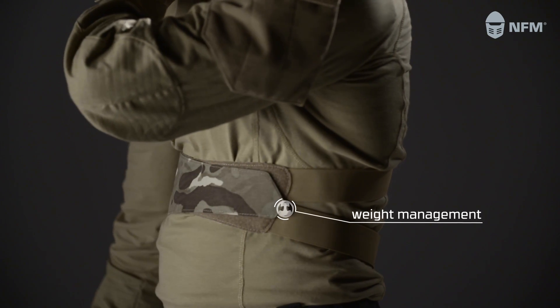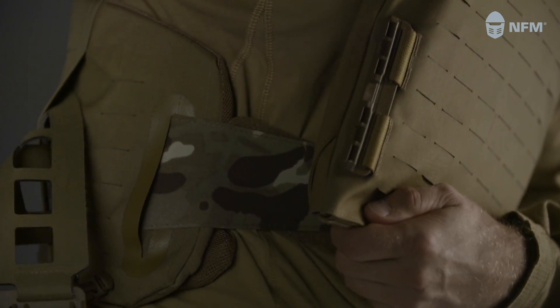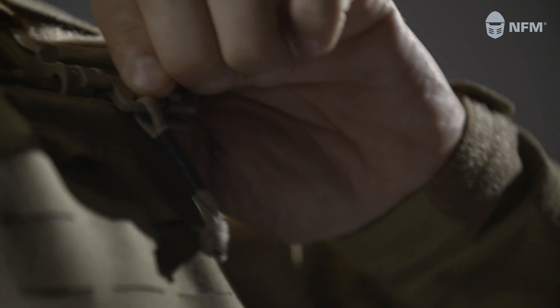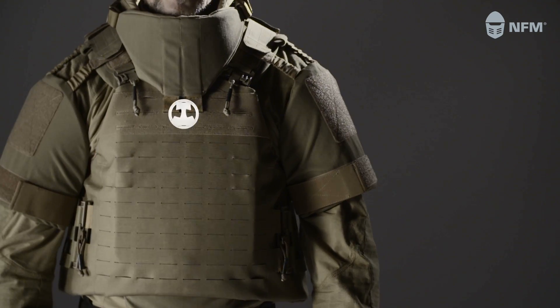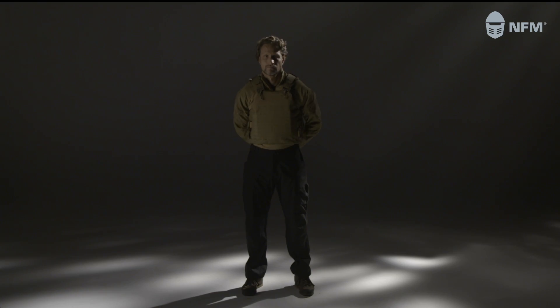The Thor weight management system in the integrated carrier enables the user to carry heavy loads while remaining lethal and mobile. Additional protection elements are easily attached. With its unique transformability, Thor carriers can be customized for any mission.